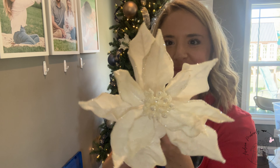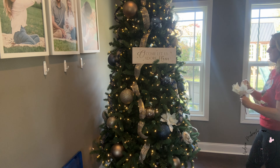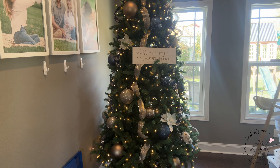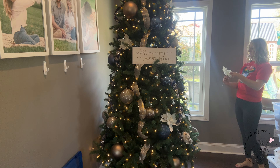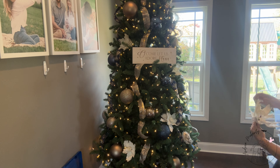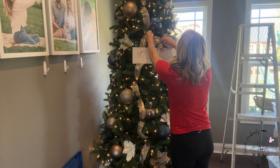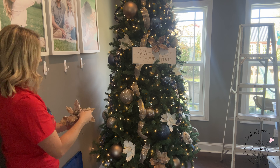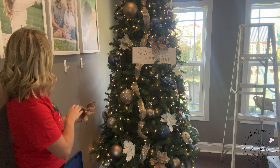When placing ornaments on the tree, I always like to start with my biggest pieces first. I started with my biggest balls, trying to put different colors and different finishes all over the tree so they're not all together. Then I put in my other big pieces such as my fillers — different colors of poinsettias, a white and a taupe. Then I add additional fillers and work my way down to my smallest pieces. You want to start big and work to your smallest ornaments to fill in.